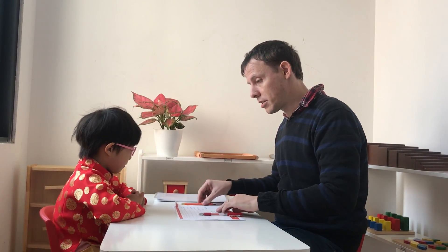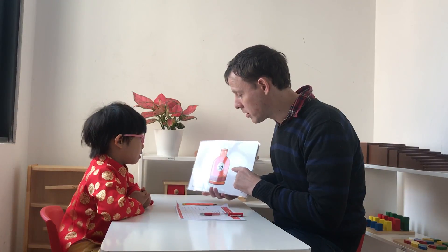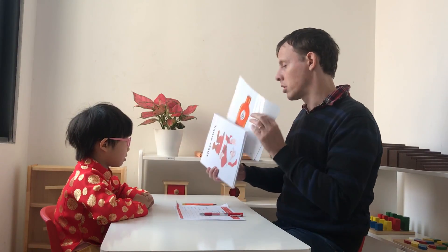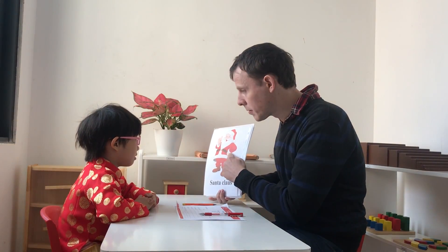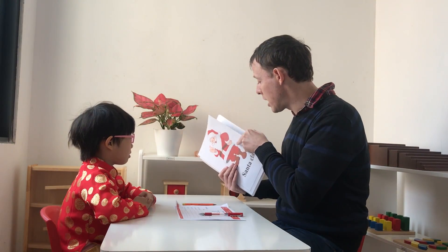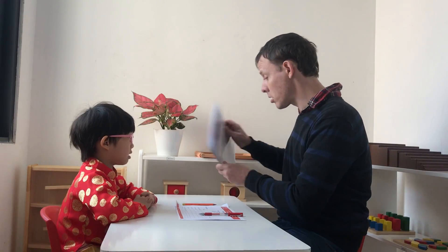We're going to have a look at some pictures. Okay. So, what is this? It's Sun Queen. Okay, very nice. Who is this? Who is this? Is that Ali? Santa Claus. Okay. Good. And let's see. What number is this? Six. Number six. Okay. Good.